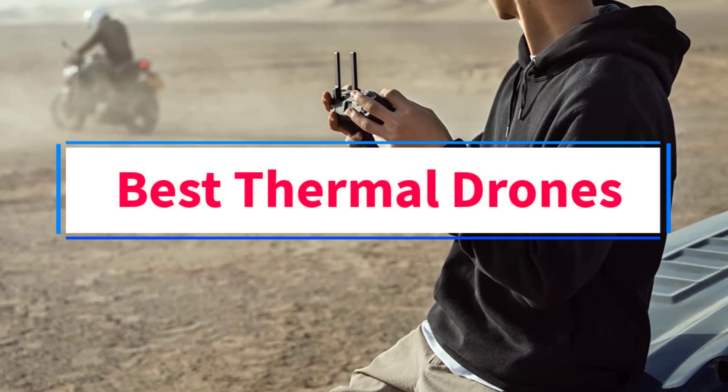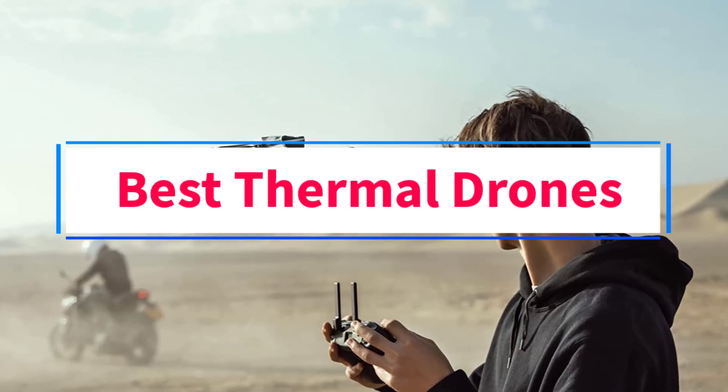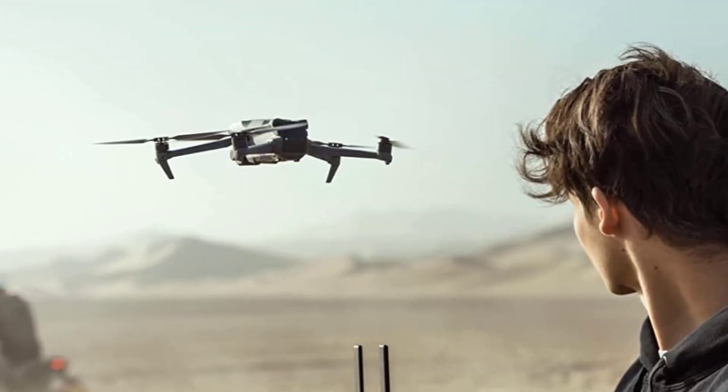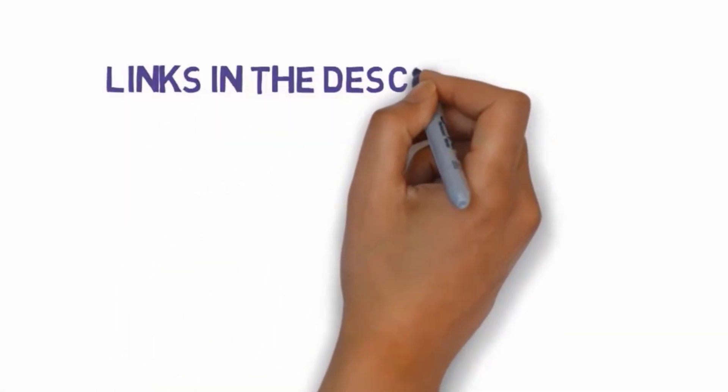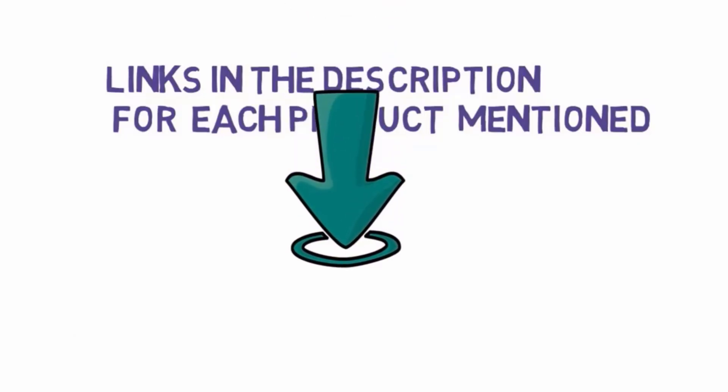Are you looking for the best thermal drones? In this video, we will look at some of the four best drones on the market. Before we get started, we have included links in the description, so make sure you check those out to see which one is in your budget range.